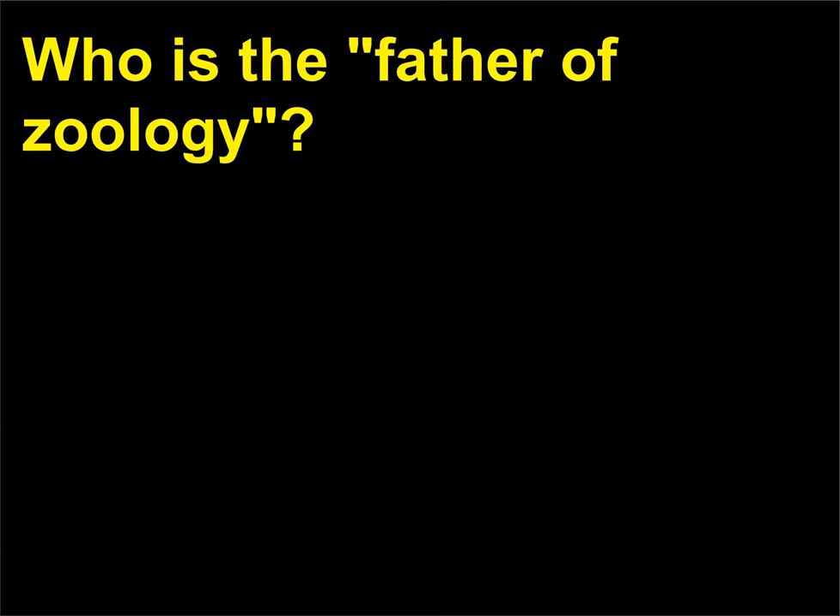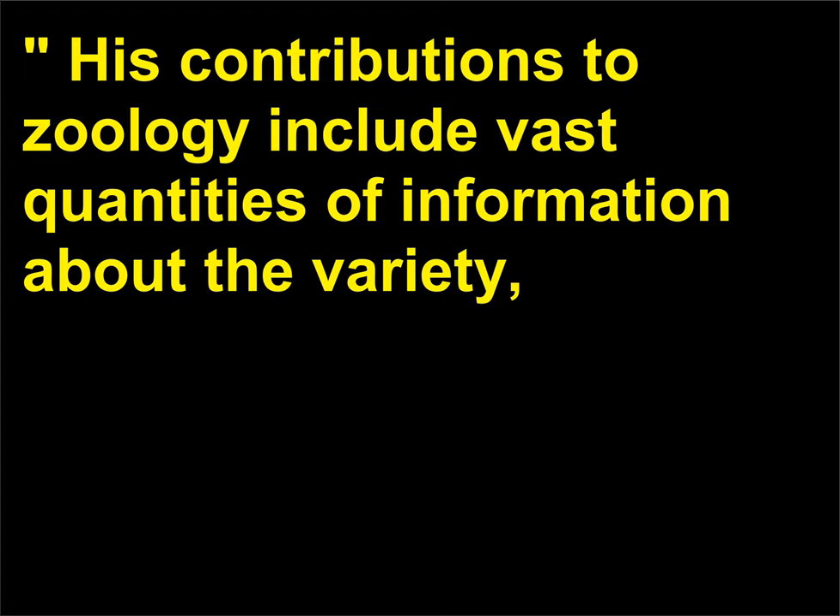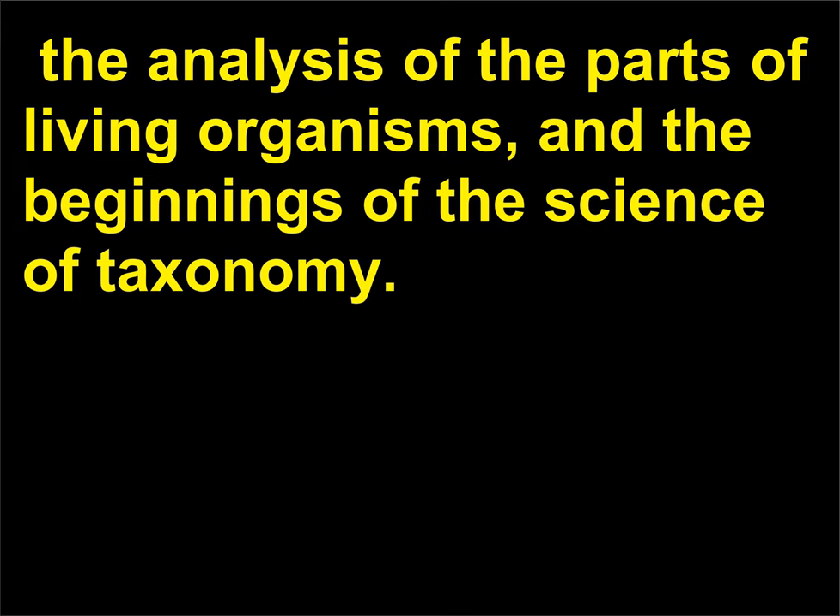Who is the father of zoology? Aristotle (384–322 BCE) is considered the father of zoology. His contributions to zoology include vast quantities of information about the variety, structure, and behavior of animals, the analysis of the parts of living organisms, and the beginnings of the science of taxonomy.